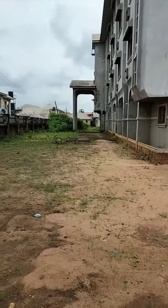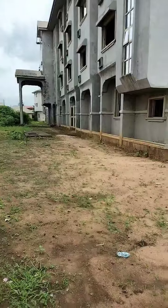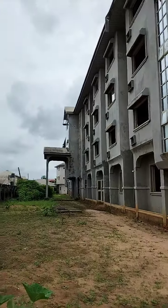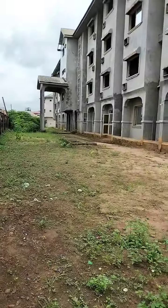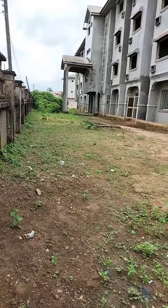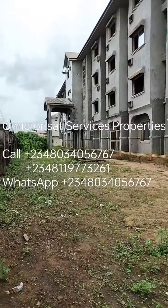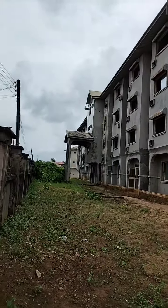Good morning great investors. We are right here in Owerri where I have this magnificent 72-room hotel, uncompleted, with quite a large space — both parking space and additional facilities that might be added later on.